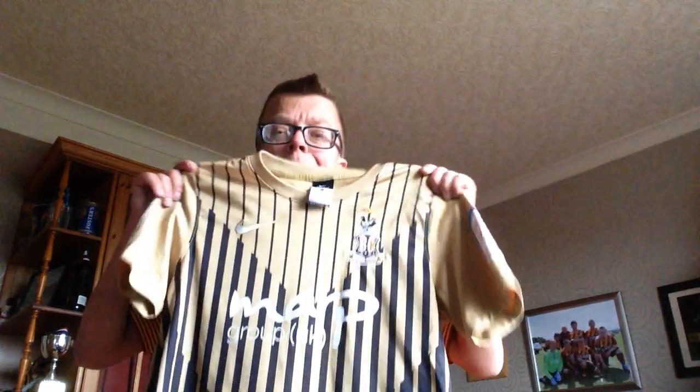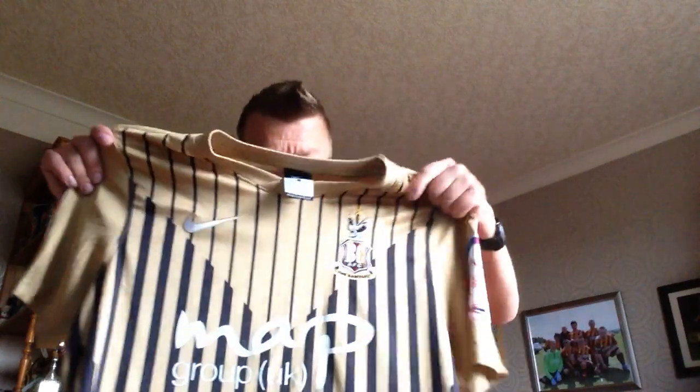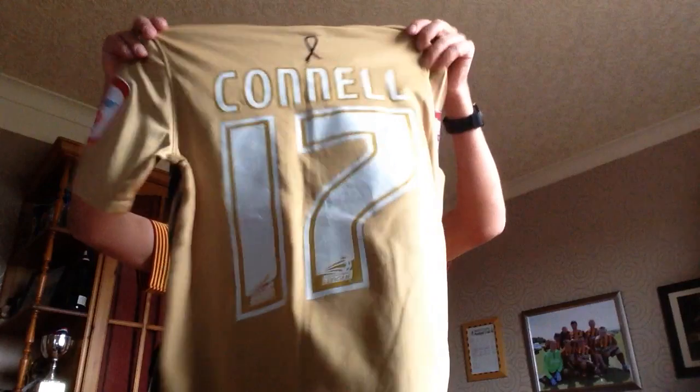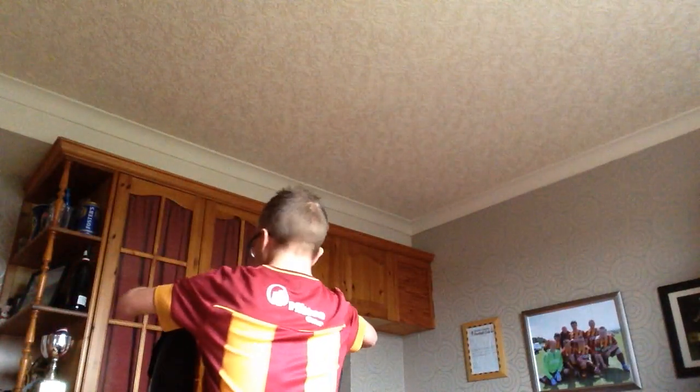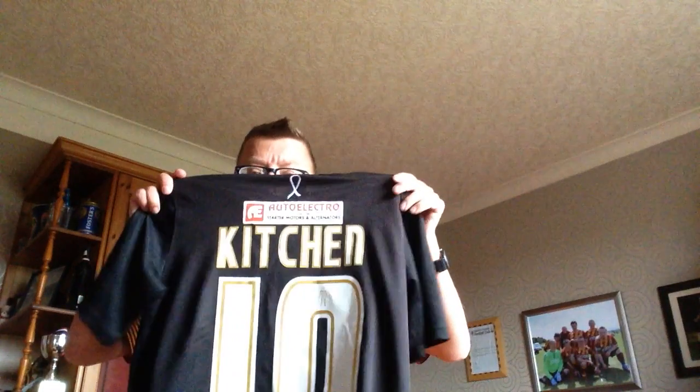Then this one guys - once again an absolutely fantastic class shirt. We won at Wembley in this one, didn't we. And on the back: Coddle. Another black one - a couple of years ago, with my name on and number 10 this time.